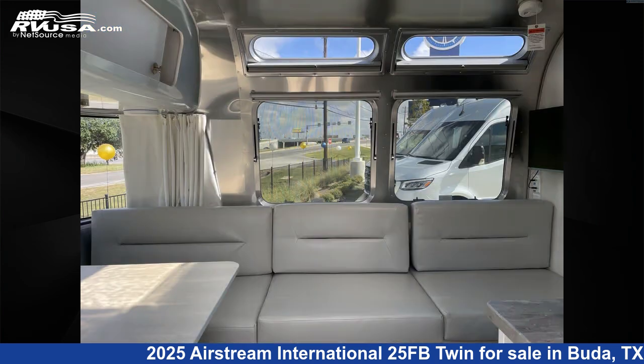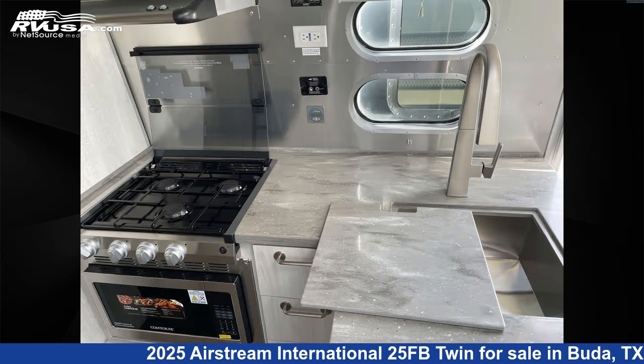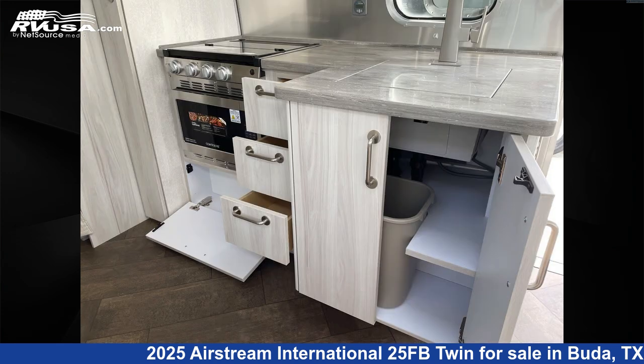This new Airstream is 25 feet 0 inches in length and features 4 and 37 gallons fresh water capacity. The floor plan layout of this travel trailer features a front bedroom.